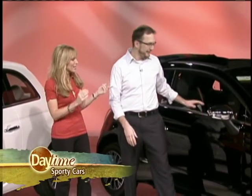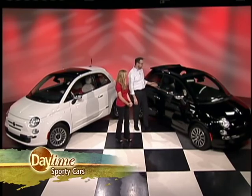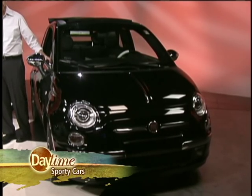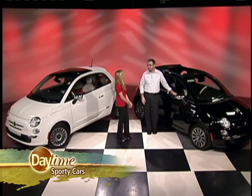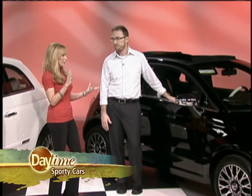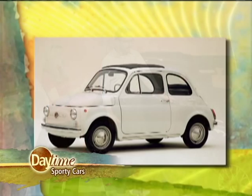I want to have the Fiat behind you because that is super cute. This is the Gucci edition Fiat 500. Where has Fiat been for the past 20-some years? Well, Fiat stopped importing cars into the United States 27 years ago, but they're back. Fiat and Chrysler — Fiat owns Chrysler now, so they have a network to bring these great little Fiat 500s, which have been real popular in Europe. The old one looks sort of similar, but this one's a lot sexier.